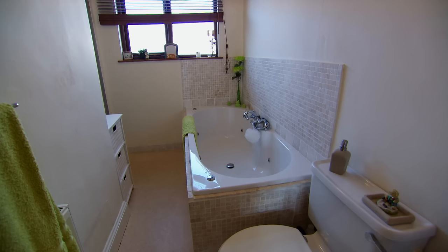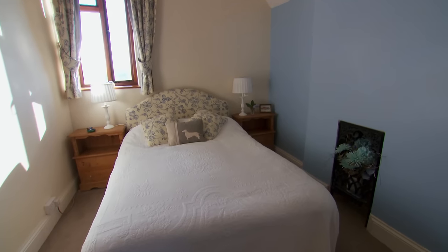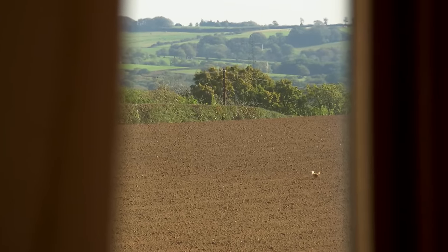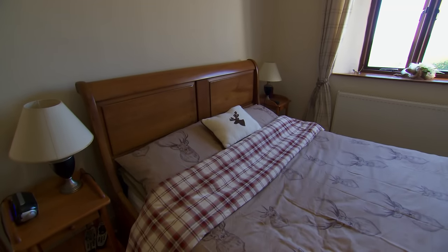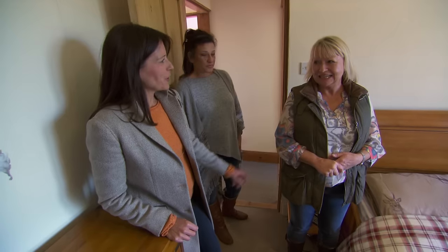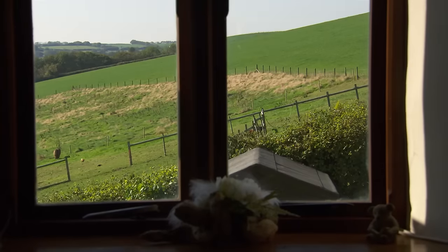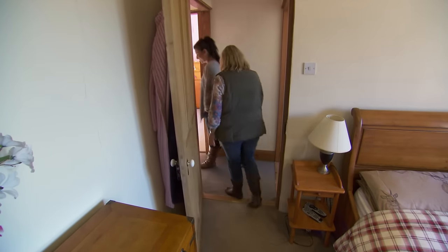Upstairs there's a bright family bathroom and three bedrooms. All are comfortable doubles and two feature double-aspect windows allowing light to flood in, with beautiful views across lush farmland. In the master bedroom, the views are superb and Julie really likes it — though she admits she's just waiting for something to be wrong. It's just been so lovely so far. The presenter is confident the outside space will also deliver, so they head downstairs to explore the garden.